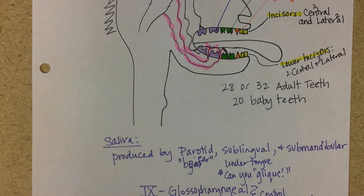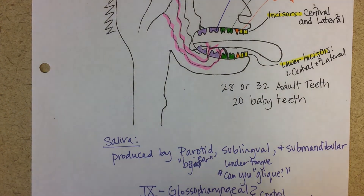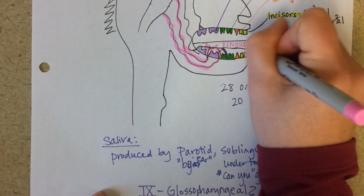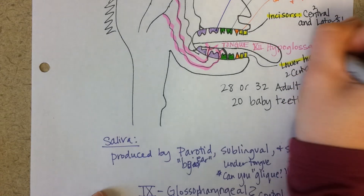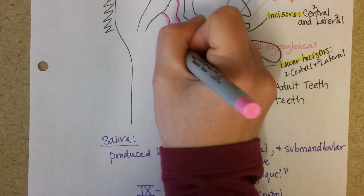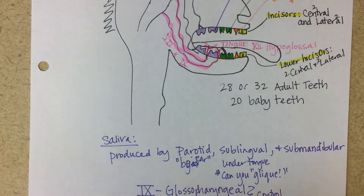The tongue is powered by the hypoglossal nerve, which is cranial nerve XII. You can see it comes from up and under the tongue. Cranial nerves VII and IX are the two primary ones that contribute to saliva production.